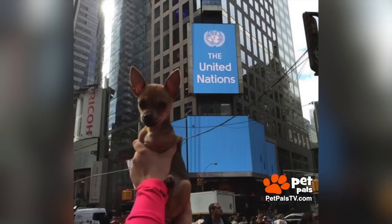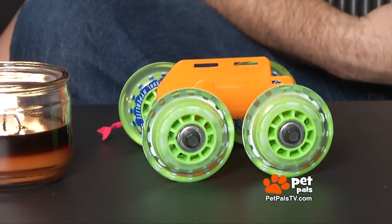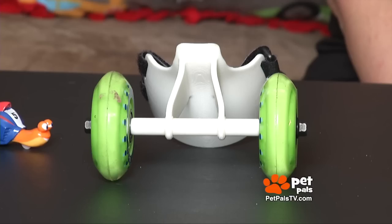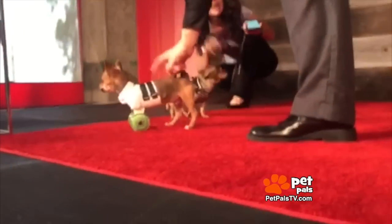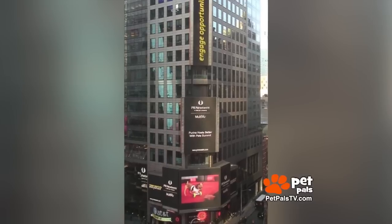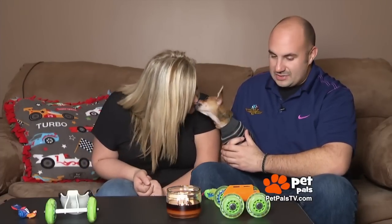Turbo just returned from a trip to New York City to be a celebrity guest of Purina's Better With Pets Summit, which was focusing on how modern technology, like his 3D printed cart, has helped pets. Turbo was a huge hit, strutting the red carpet for photographers and fans and even getting his picture posted in Times Square. He got to play around with people and other dogs, just kind of showing off.